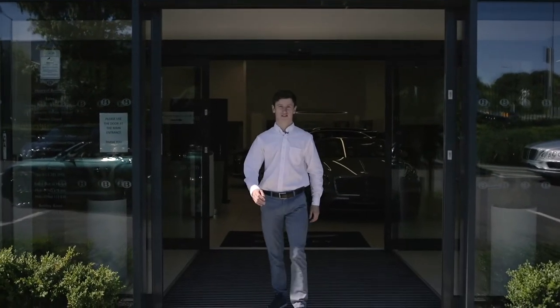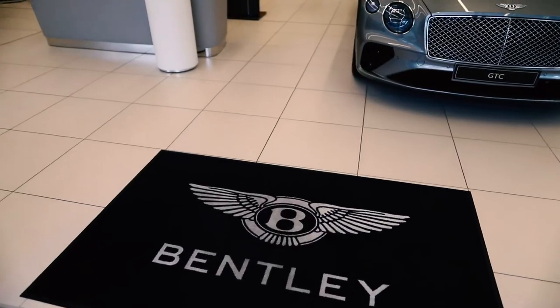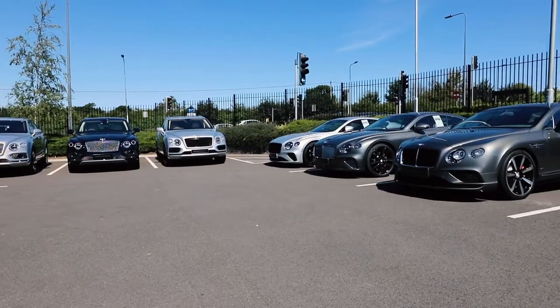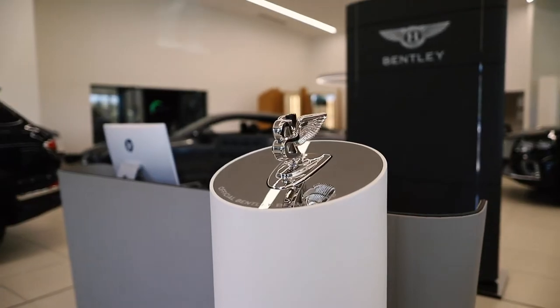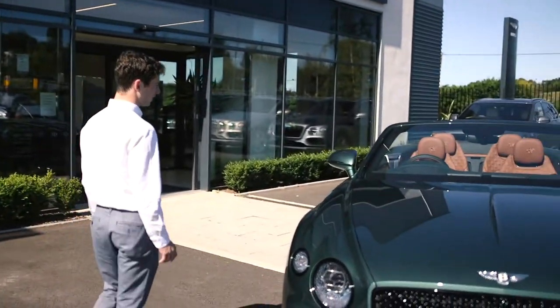I'm Oisín Murphy, Britain's Champion Jockey. I'm here at Bentley Motors in Bristol to check out these supercars. I'm here to see this totally unique Mulliner car. It's incredible.